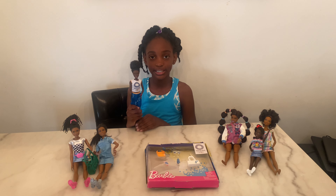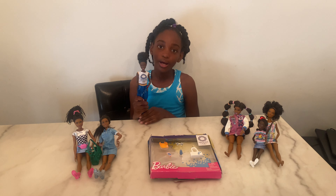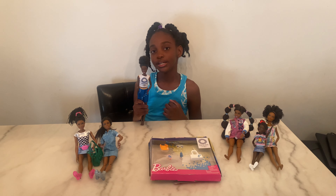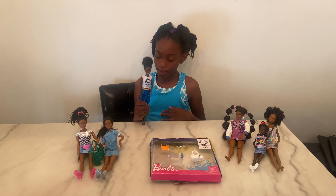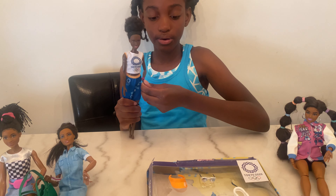Hi guys, this is Sydney here. I'm going to be dressing my doll with this Tokyo outfit I got from Amazon — it was only $9.99. I already have the outfit on and the watch; we're going to put the accessories on now.